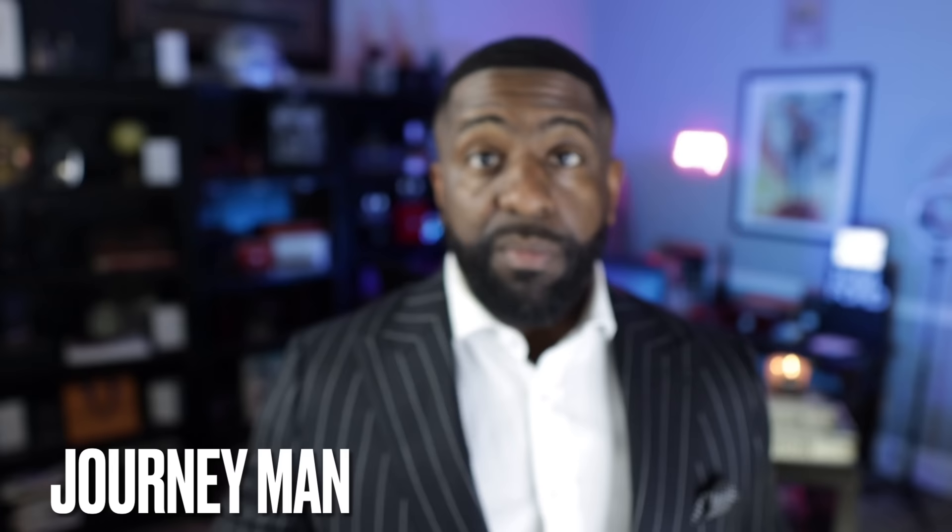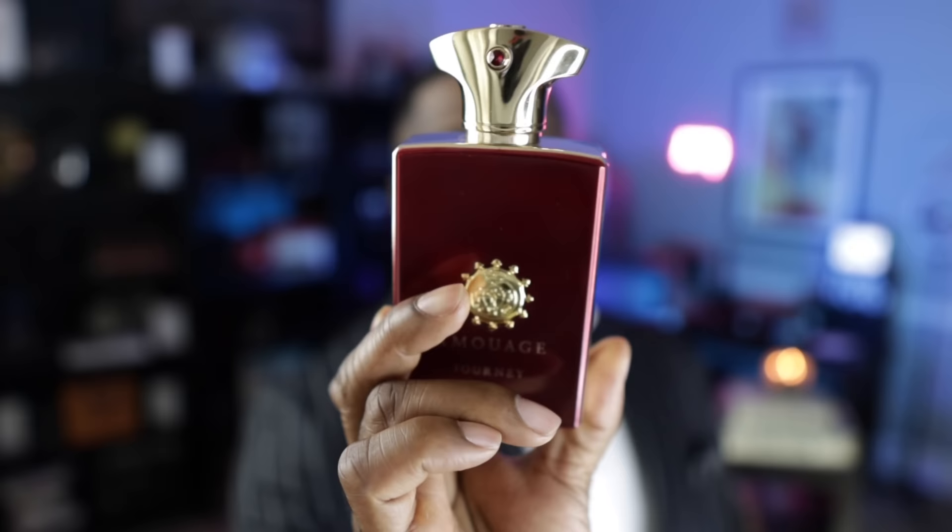Early on in my fragrance journey, I just looked at the note breakdown and knew that I would love this fragrance — and I was absolutely right. Tonka bean is one of the primary notes here from the brand Amouage. This is Journeyman, coming in at number 21. What you're going to get is Sichuan pepper and tobacco, and of course tonka bean. Really spicy up top. The tonka bean sweetens this up to kind of offset the tobacco and the peppery nuance from the Sichuan pepper.